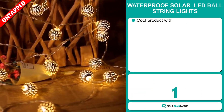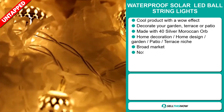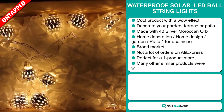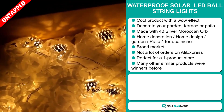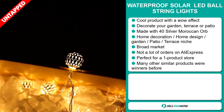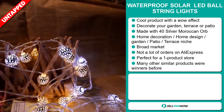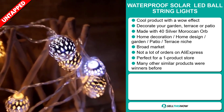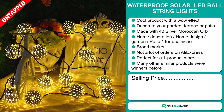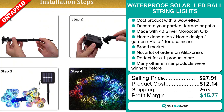Our next product is the Waterproof Solar LED Ball String Light. Now this is a cool product with a wow effect — it will decorate your garden, terrace, or patio. It's made with 40 silver Moroccan orbs. It falls under the home decoration, home design, garden, patio, terrace niche market, and we also think this item has a broad market base with a lot of untapped potential. So far there haven't been many orders on AliExpress, so you could definitely take advantage of this. It's perfect for a one product store, and many other similar products were winners before on the market. The selling price is $27.91, whereas the product cost is only $12.14. Shipping is completely free, so you're looking at a good profit margin of $15.77. Sell this now.